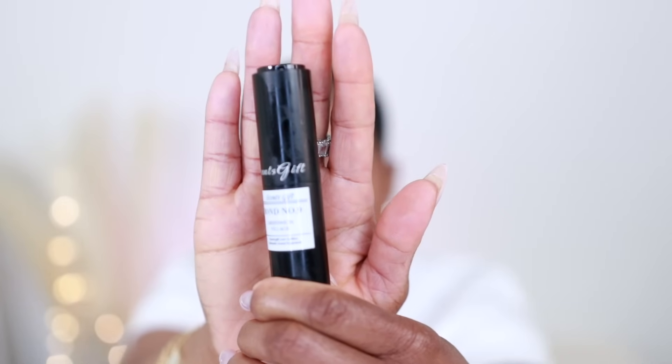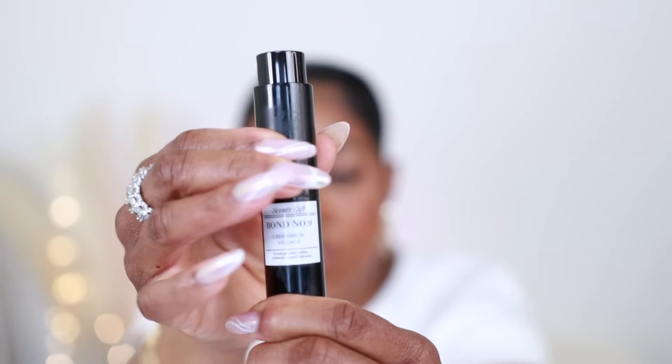The next fragrance — I always say it wrong — it's Greenwich Village by Bond No. 9. This is what the vials look like when you get them: they're all labeled and come with a twist-off cap. You twist it up, pull it right out, and there's your juice. One thing that's really great about SenseGift's decant bottles is that they're premium grade quality. I travel with these — in my handbag, suitcase, my car. I've never gotten any leaks or spills. They're really nice bottles and I've even refilled them again and again.